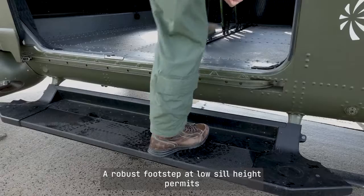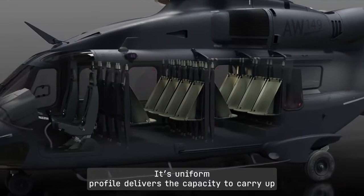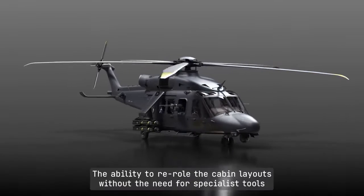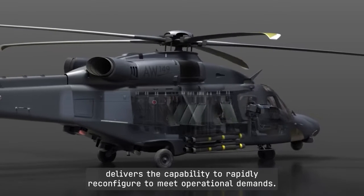A robust footstep and low sill height permits easy access to the large 11.2 cubic metre cabin. Its uniform profile delivers the capacity to carry up to 16 fully equipped troops on crash-worthy seating. The ability to re-roll the cabin layout without the need for specialist tools delivers the capability to rapidly reconfigure to meet operational demands.